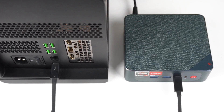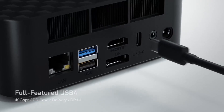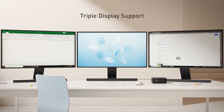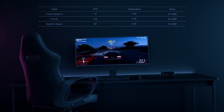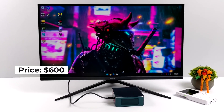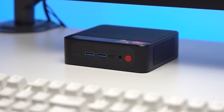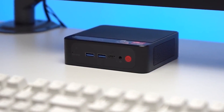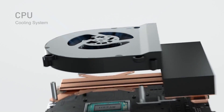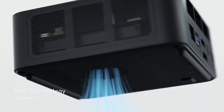This offers a versatile range of options for connecting monitors, peripherals, and networks, making the Beelink SEER 6 Pro suitable for tasks ranging from software development to data analysis and even light gaming. Priced at around $600, it provides a balanced solution for users seeking both performance and affordability in a compact form factor, ideal for various professional and personal needs.